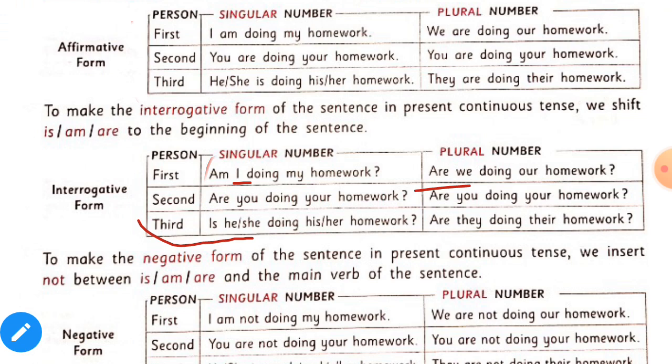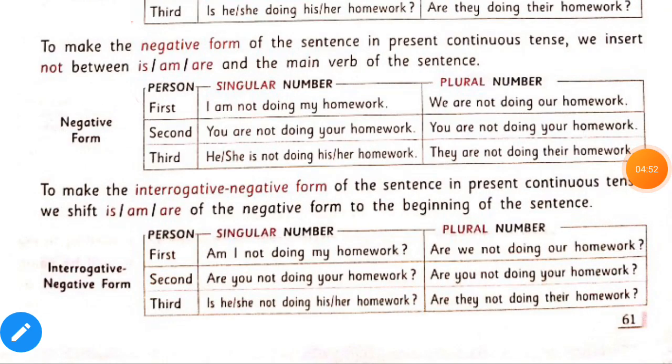To make the negative form of the present continuous tense, we insert not between is, am, or are and the ing form of the verb. Example sentences: 'I am not doing my homework.' 'We are not doing our homework.' 'You are not doing your homework.' 'He or she is not doing his or her homework.'